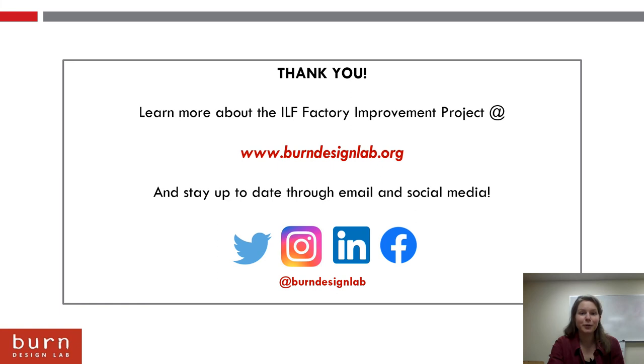Thank you so much for watching. You can learn more about the ILF factory improvement project at Burn Design Lab's website and stay up to date on all the exciting work through social media. If you have any questions, please don't hesitate to reach out — we love hearing from others and what you all are doing.